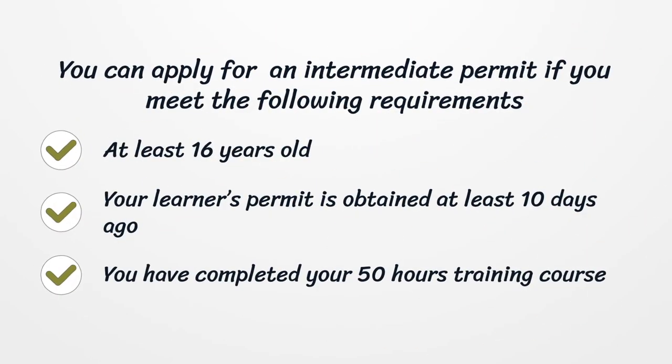You can apply for an intermediate permit if you meet the following requirements: you are at least 16 years old, your learner's permit was obtained at least 10 days ago, and you have completed your 50-hour training course.